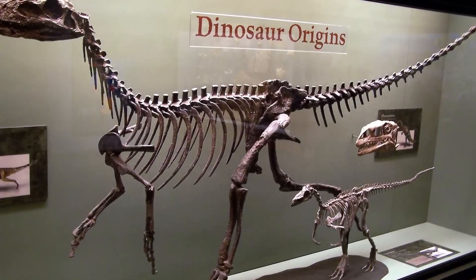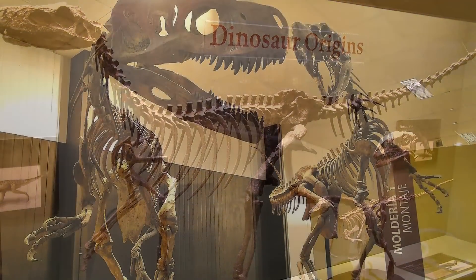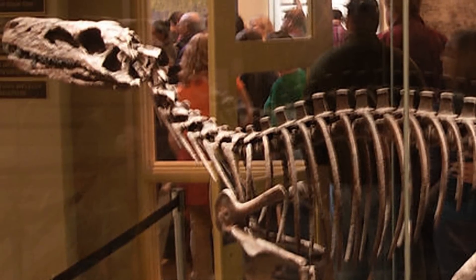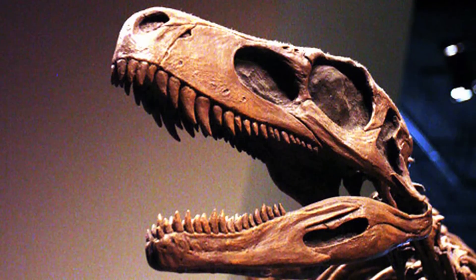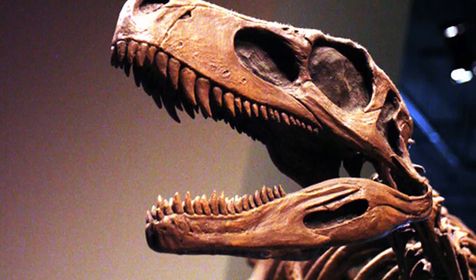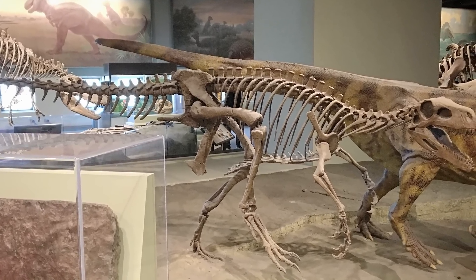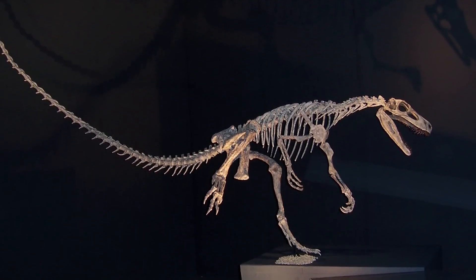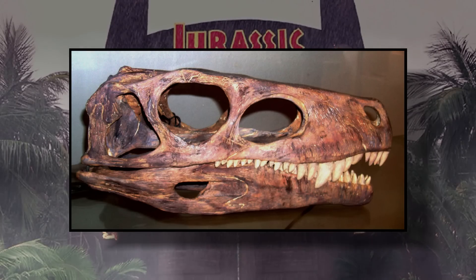Herrerasaurus was a member of the Herrerasauridae family and it was first discovered by Victorino Herrera in the late 1950s. Early on, paleontologists believed this animal to be one of the earliest examples of a carnosaur, but over the last several decades this classification has come into question by a number of other scientists. Much of the confusion had to do with so little of its remains being located upon initial discovery, with only small fragments of its bones to go off of. However, in 1988 a nearly complete skull and skeleton were located and studied.